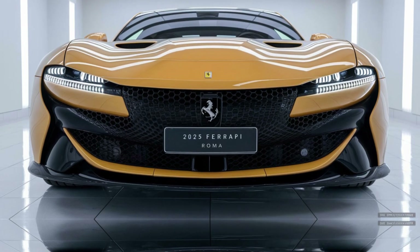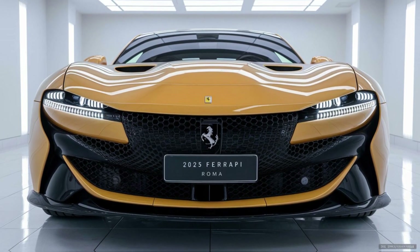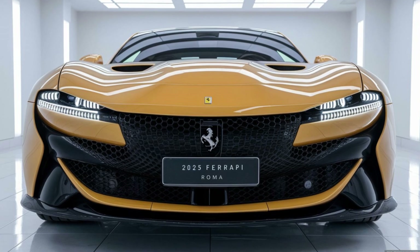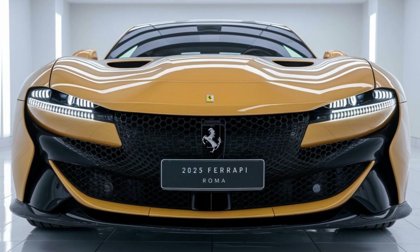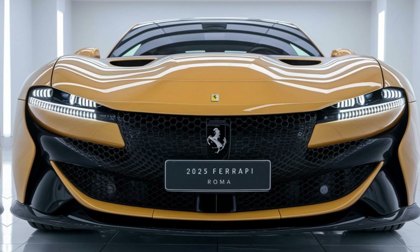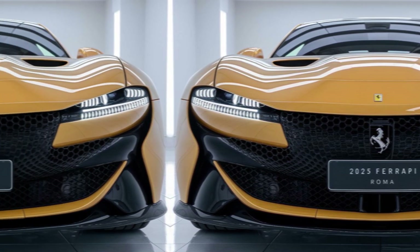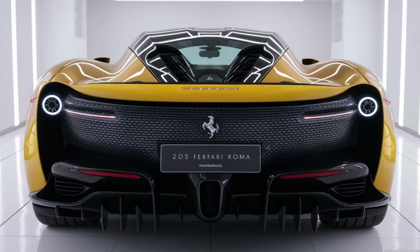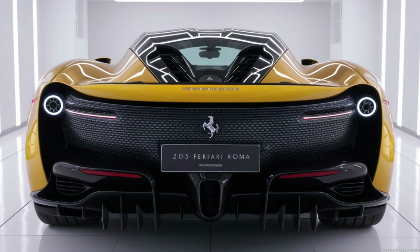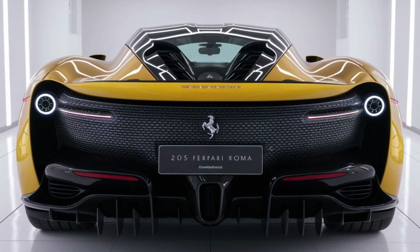The 2025 Ferrari Roma is a sleek and stylish grand touring sports car, reflecting Ferrari's commitment to blending timeless design with cutting-edge technology. The Roma's design is inspired by the 1950s and 60s grand touring Ferraris, with a focus on minimalist elegance. Its long hood, slim LED headlights, and clean lines give it a refined, sophisticated look.